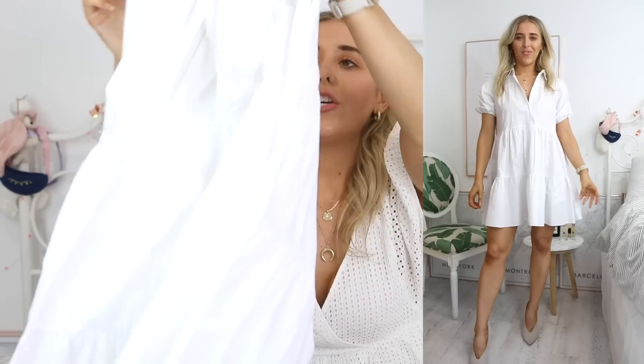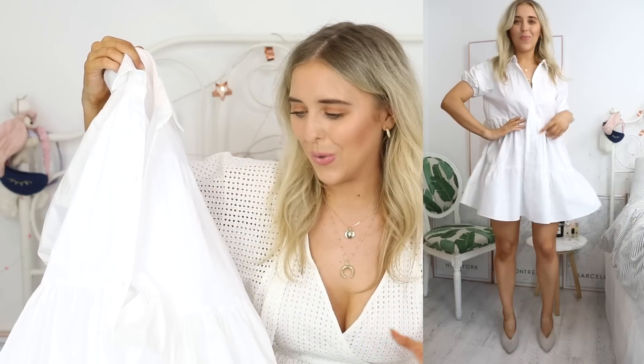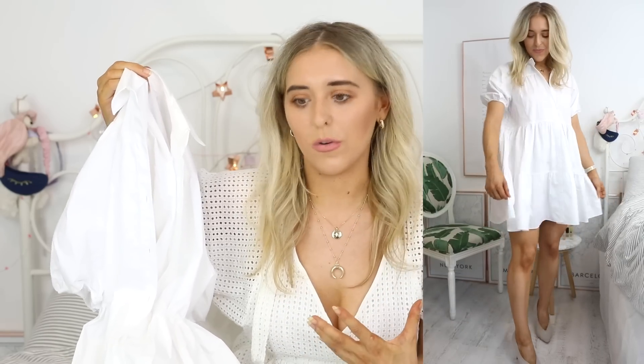Next up — fully obsessed with this. You can get these from anywhere, I'll link some similar below. But this is kind of like the trend at the moment — this kind of gorgeous, crisp smock dress. Looks kind of like something you'd wear when you were back in school, but so classy. Looks amazing with tan sandals, tan wedges, heels. Clinches in at the waist. Just super classy because it's kind of got that dressed up shirt vibe, but it doesn't feel like you're enclosed and uncomfortable in a shirt — because it's got that fun floaty dress vibe.